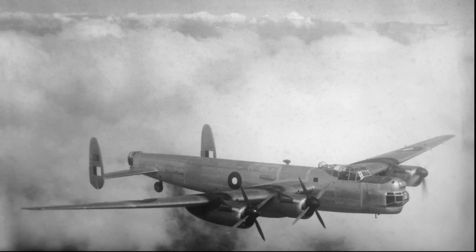Combined with late model Merlin engines that produced more than a third greater power than those on the Lancaster, the Lincoln had top and cruise speeds about 10% faster than the Lanc. It also had a greater ceiling — 35,000 feet against the Lancaster's 24,500 feet.